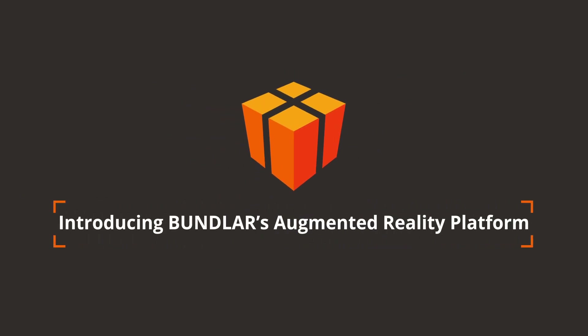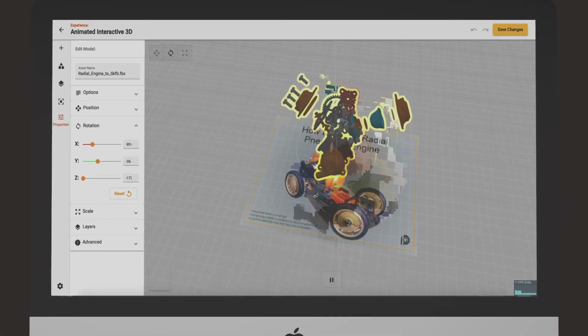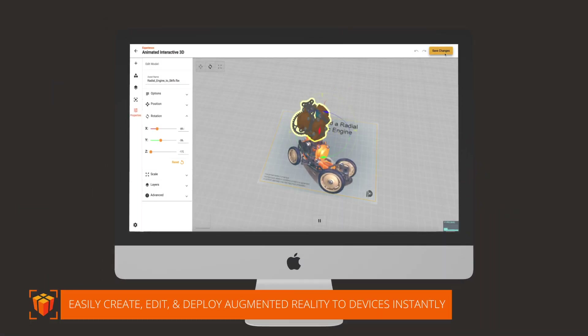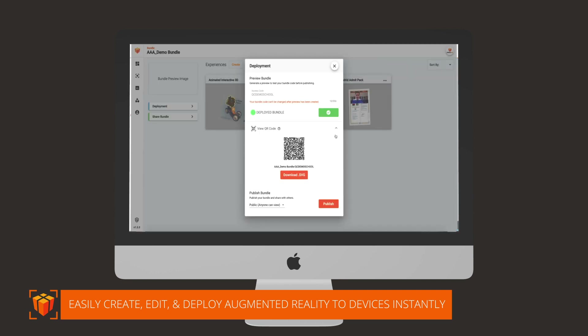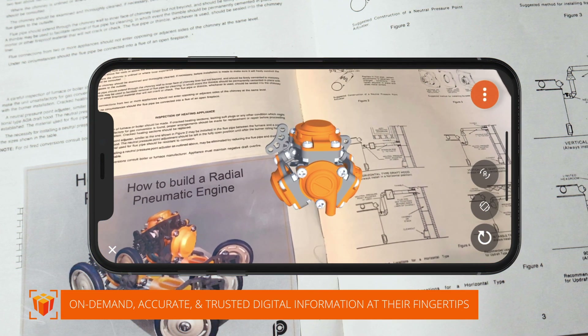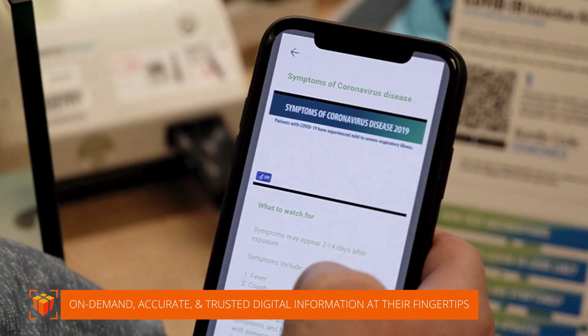Introducing BundleAR's augmented reality platform. BundleAR's revolutionary, self-serve augmented reality content management system allows anyone, anywhere, to easily create, edit, and deploy augmented reality to Apple and Google devices instantly and on a global scale.